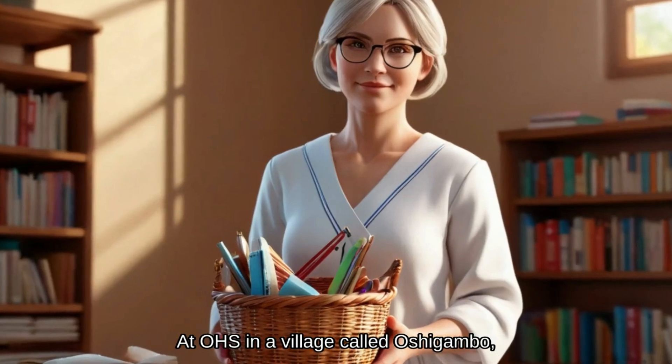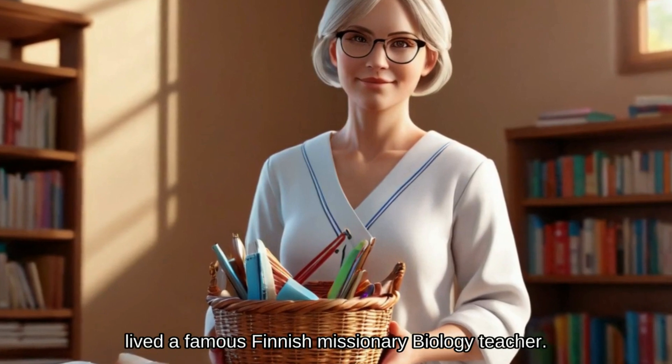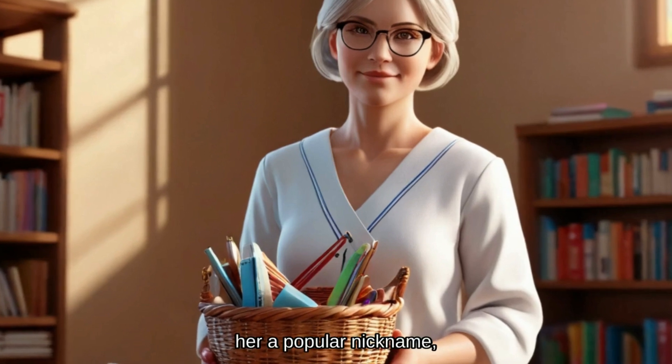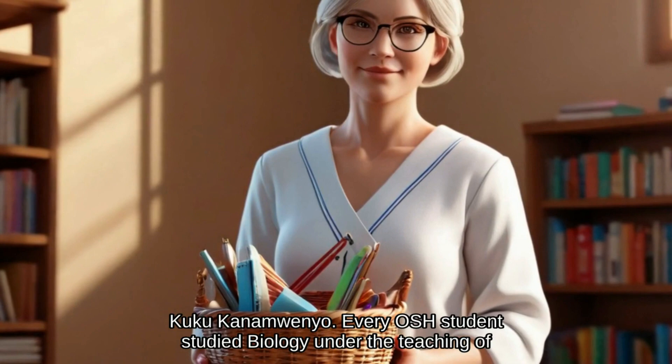At OHS, in a village called Oshigambo, lived a famous Finnish missionary biology teacher. Her eccentric personality makes her a favorite among students and earned her a popular nickname, Kuku Kanamwenyo. Every OHS student studied biology under the teaching of Kuku Kanamwenyo.